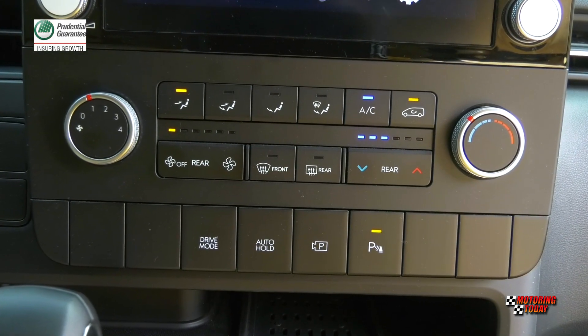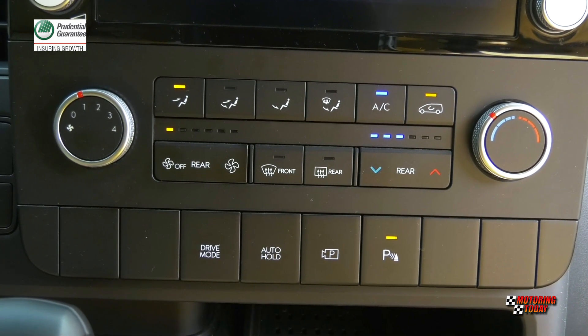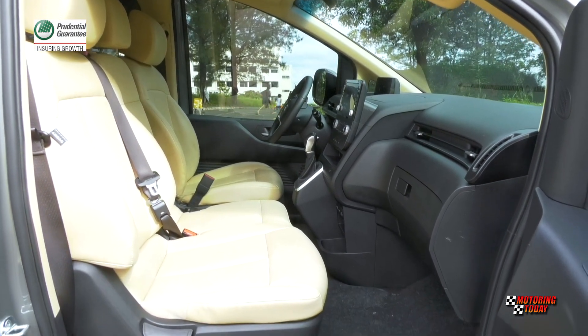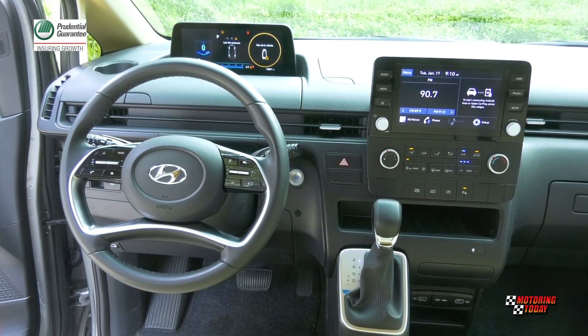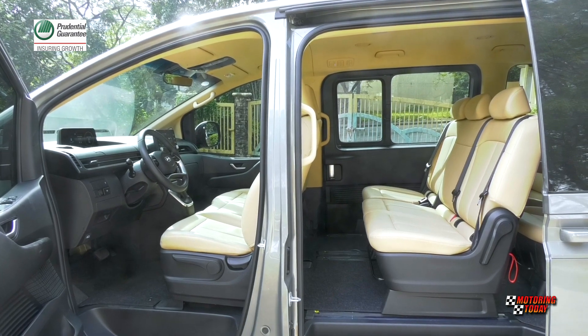Underneath the touchscreen display are the controls and buttons for conveniences such as the air conditioning system. Other comfort and convenience features in the GLS Plus include central door locks, wireless charger, USB chargers on the front tray, seat and luggage side, power windows, overhead console and room lamp.